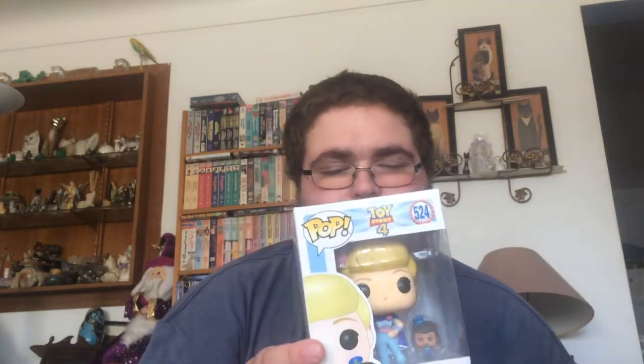And finally, from the Toy Story 4 Wave, number 524 — it is Bo Peep with Officer Giggle McDimples. Really great pop. The only box damage I noticed is a little dent on the side where the side art is, but once it's in the protector case it shouldn't be too noticeable.